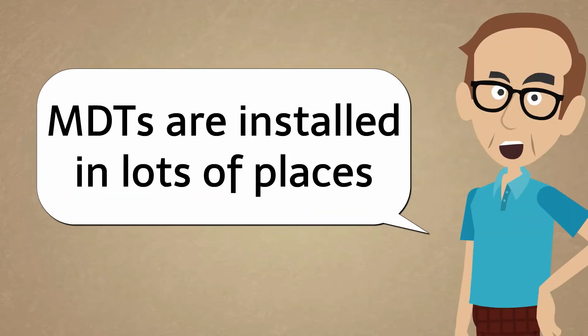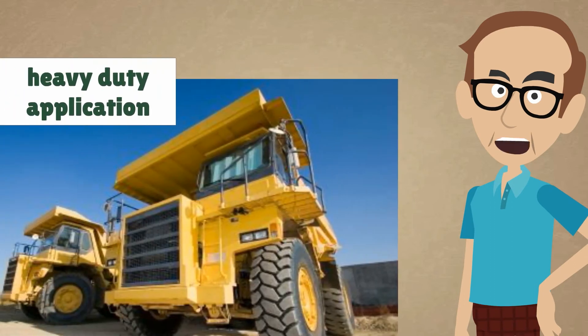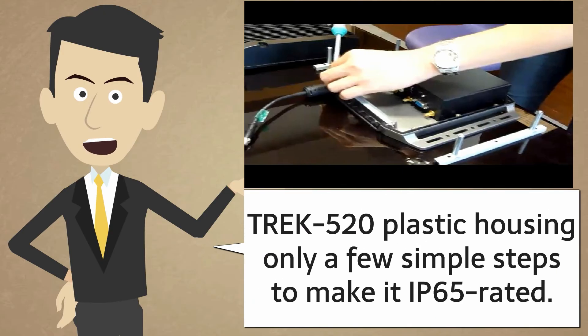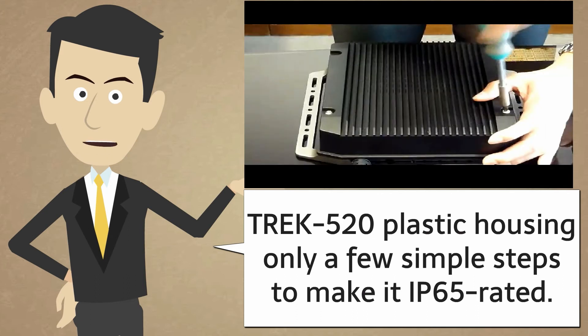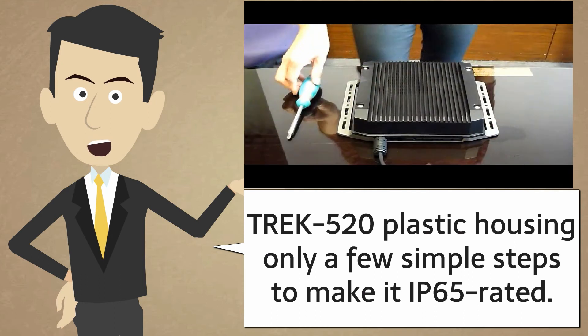MDTs are installed in lots of places, like vehicles, heavy-duty apps, and agricultural industries. If I need a true vehicle grade MDT with strong water and dust protection, any suggestion? Of course. We've specially designed the plastic housing of Trek 520 and it takes only a few simple steps to make it IP65 rated. It's easy and more importantly, it's economical.